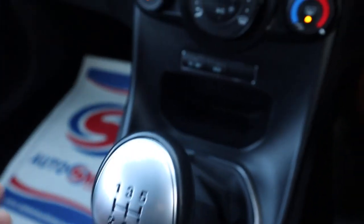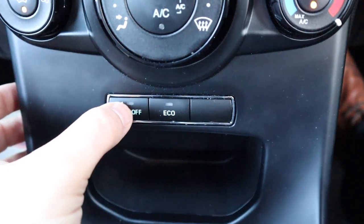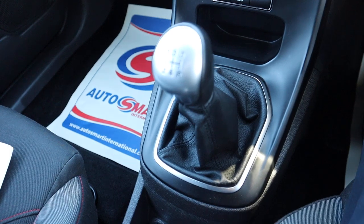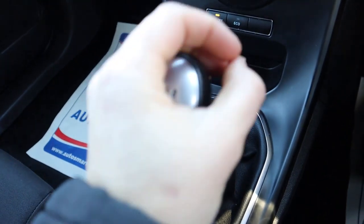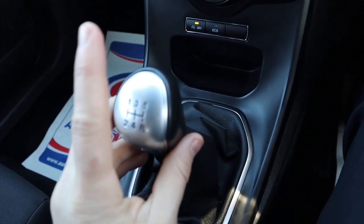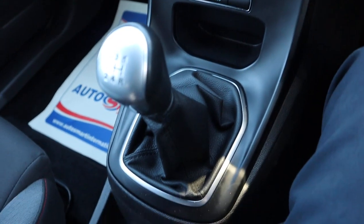Chrome gear shifter. Auto start-stop — if you don't like that, you can just turn it off. If it's on, you're at the traffic lights with your foot on the brake and you're in neutral without your clutch in, then the car will turn off. As soon as you put your clutch back in, the car will come back to life again. If you don't like it, just switch it off there.